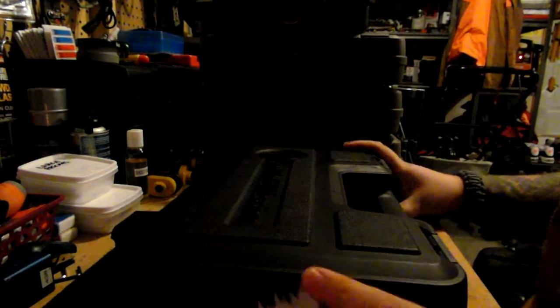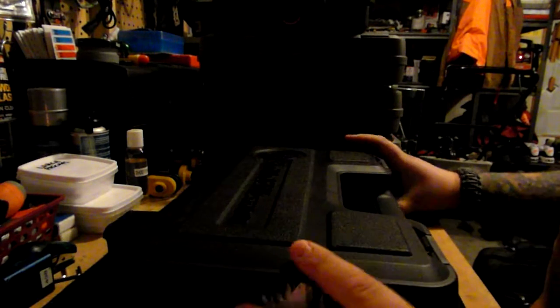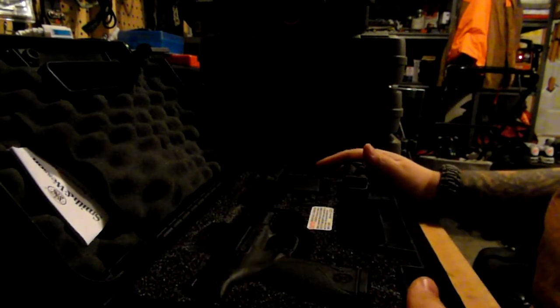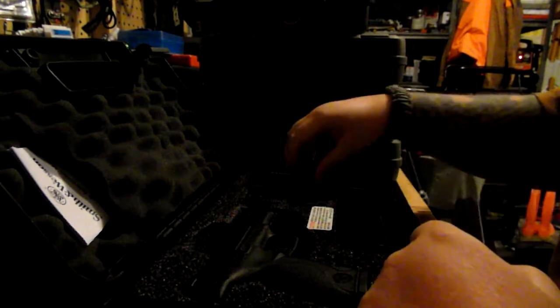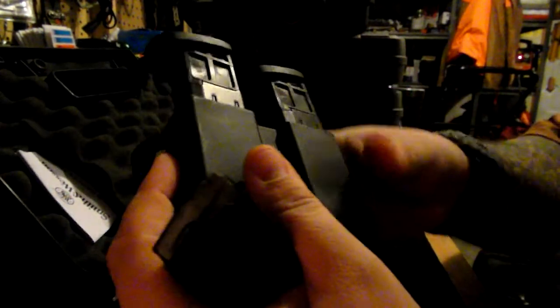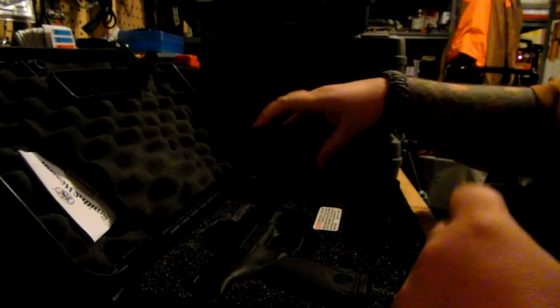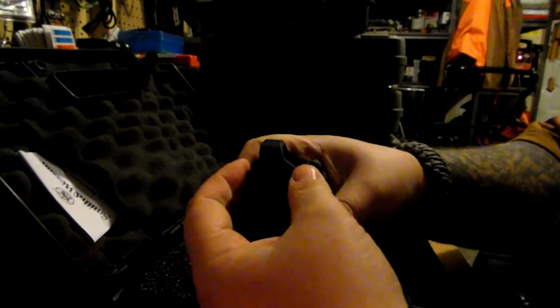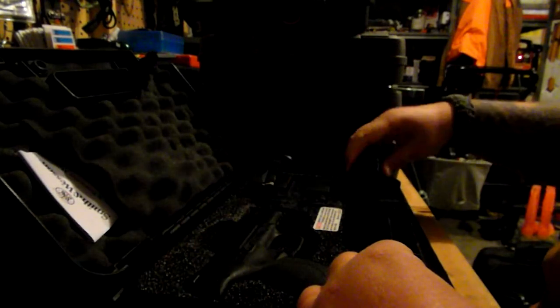I'm going to make a video of the various handguns I recently got. This one is a Smith & Wesson M&P 9 millimeter. It comes with a range kit from Smith & Wesson, which is really good value. You get four ten-round magazines — they're all limited to ten rounds in Canada for handguns — a magazine holder, and a speed loader which is pretty handy for reloading a little bit quicker. And then you get the 9mm itself.